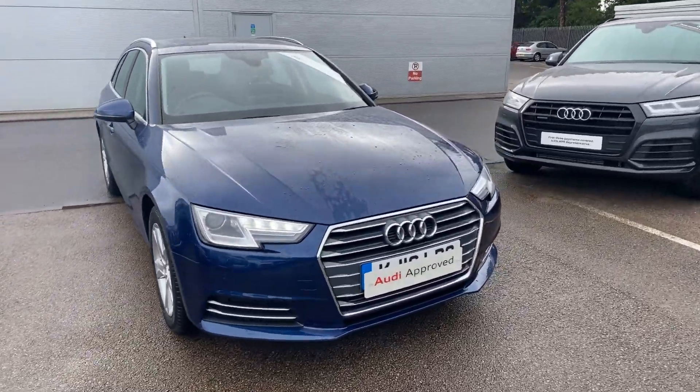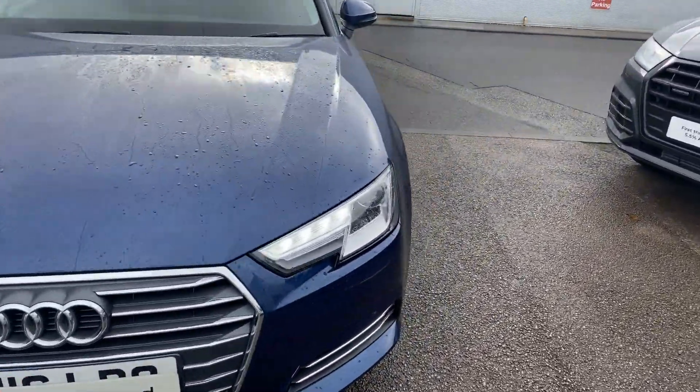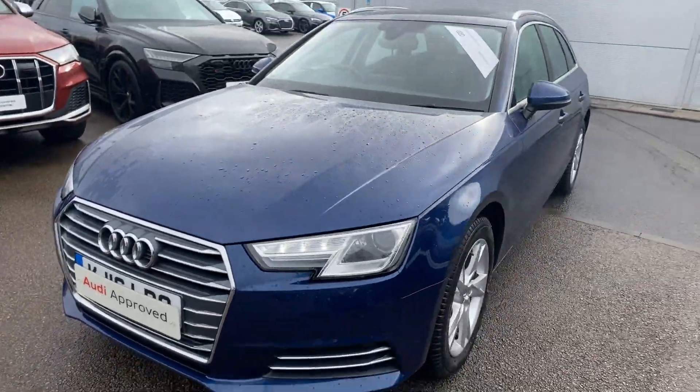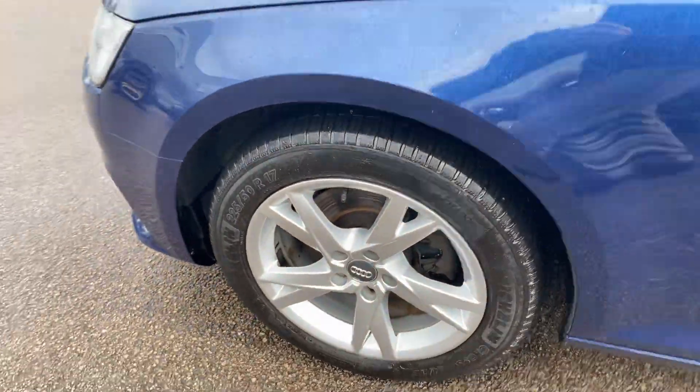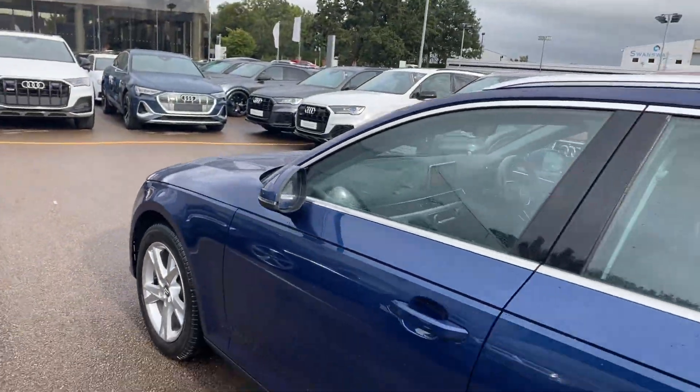Hello, welcome to Crew Audi. Today we have the Audi A4 Advanced Sport. The car has the xenon headlights with daytime running LEDs, front and rear parking sensors, and 17-inch wide-spoke alloy wheels with chrome surrounds on the exterior windows.